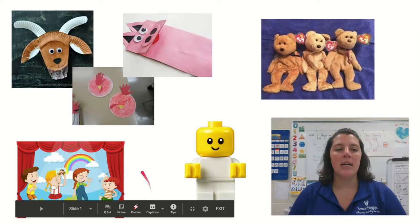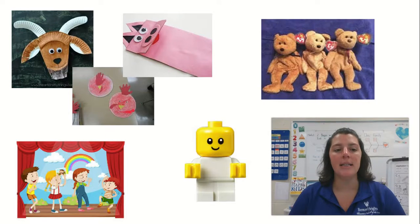One thing you can do is to create a puppet. These puppets are made out of paper plates or a paper bag. You can color it, or if you have paint or markers, you could use that. You'll notice some characters from our familiar stories.